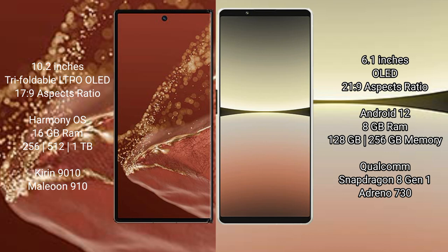The Huawei Mate XT Ultimate runs on the HarmonyOS operating system, while the Sony Xperia 5 Mark 4 runs on the Android 12 operating system.